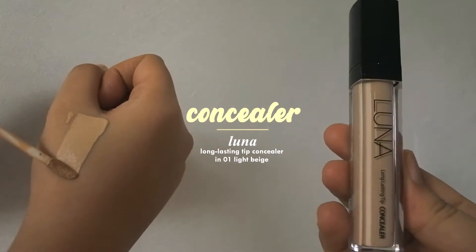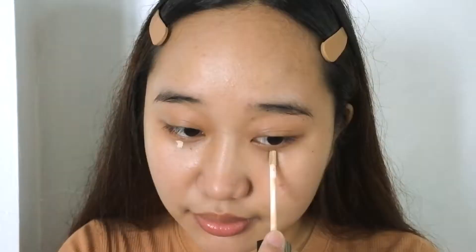As for my base, just concealer. Since we're all about the skin today, we're going to skip too much coverage. This is basically my usual routine and I just focus on brightening my under eyes and covering some of my blemishes.